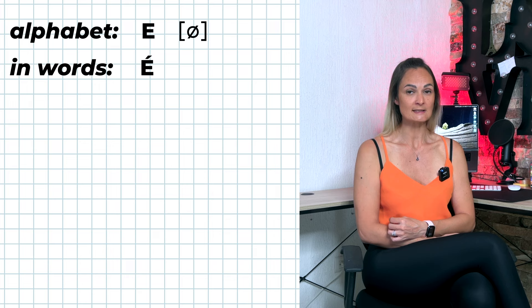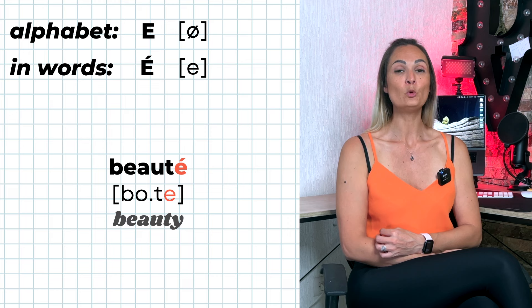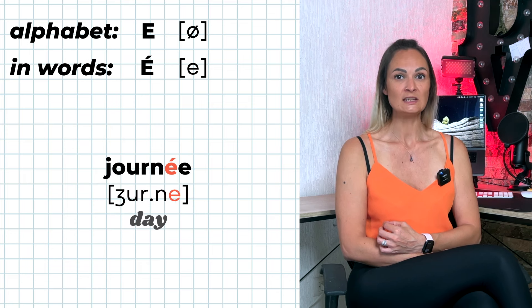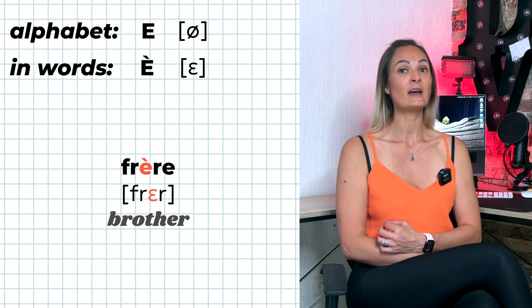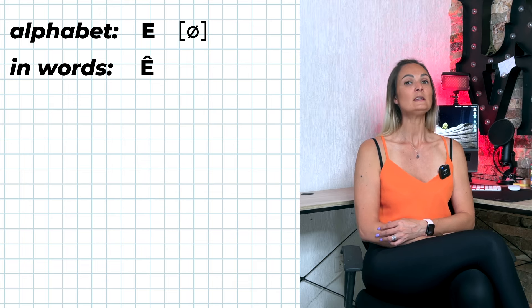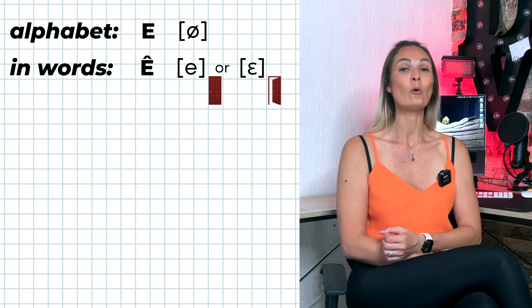E with an acute accent is pronounced É. E with a grave accent is pronounced È. E with a circumflex accent can be pronounced É or È.